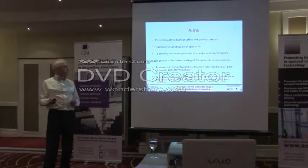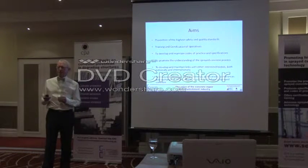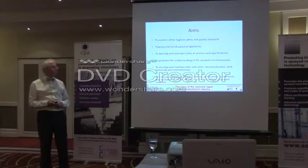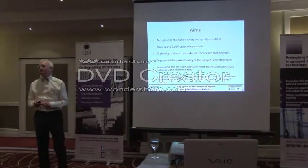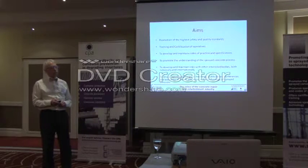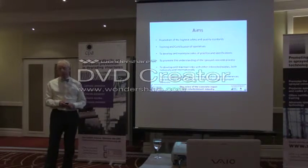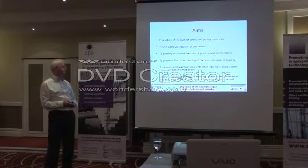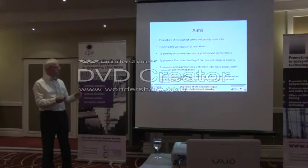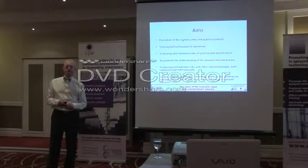We promote the understanding of sprayed concrete and the process itself. People have seen sprayed concrete but sometimes don't quite understand the pros and cons of the processes. We work with other interested bodies nationally and internationally — the Concrete Society, and the American Shotcrete Association, which promotes sprayed concrete in the US. One of our association members recently won an award for the best international project from the American Sprayed Concrete Association. Activities include meetings, publications, and conferences to exchange views and discuss the benefits of sprayed concrete.